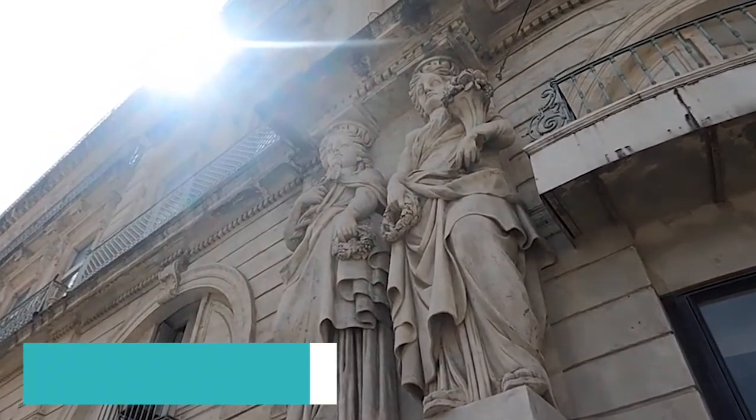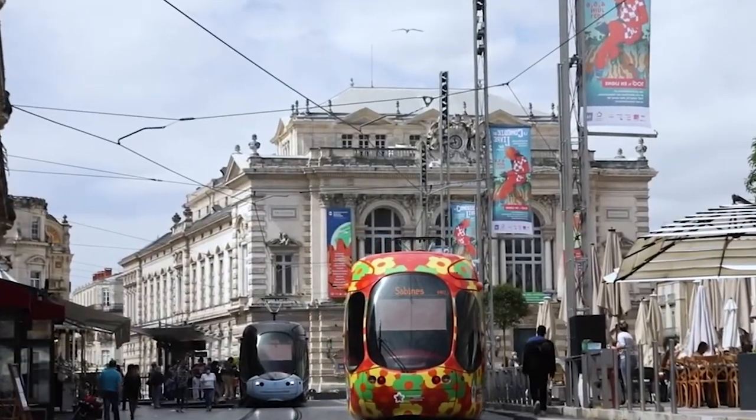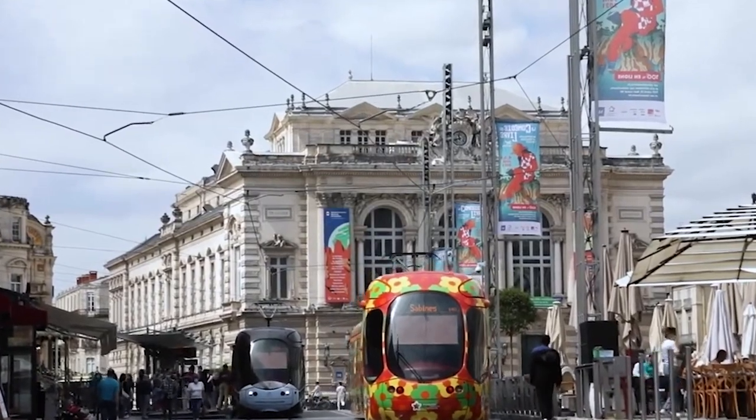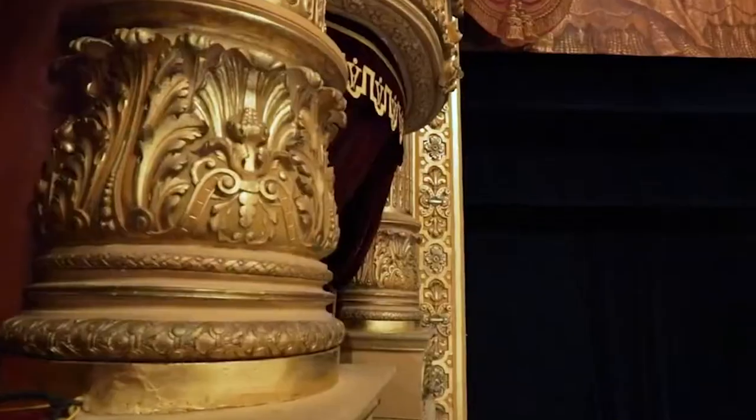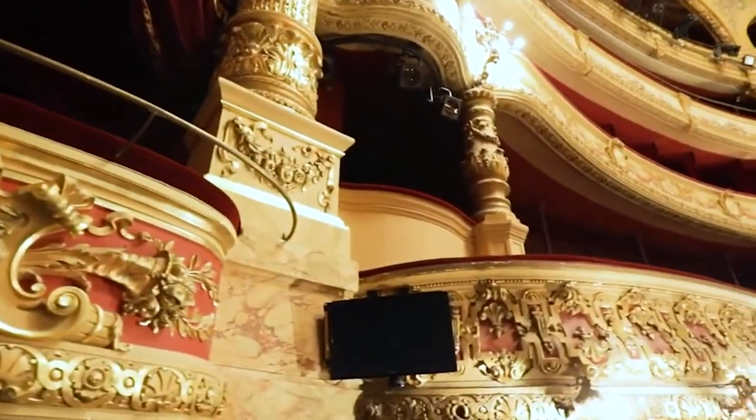For number 6 on our list, we have the Place de la Comédie. As the main square of Montpellier, this bustling plaza is the heart of the city's social life. Enjoy the lively ambiance, watch street performers, and take in the impressive architecture of the surrounding buildings.